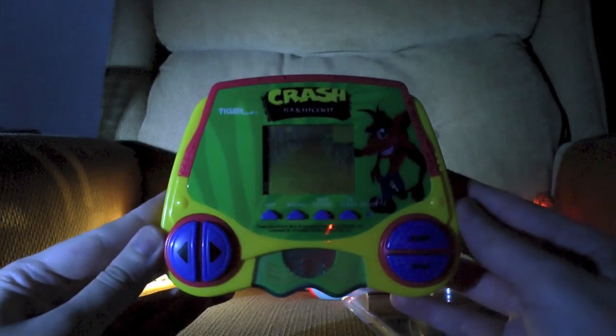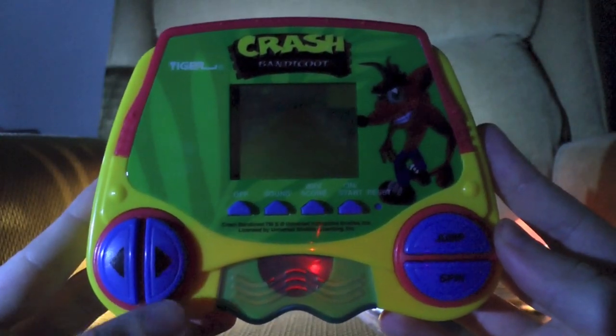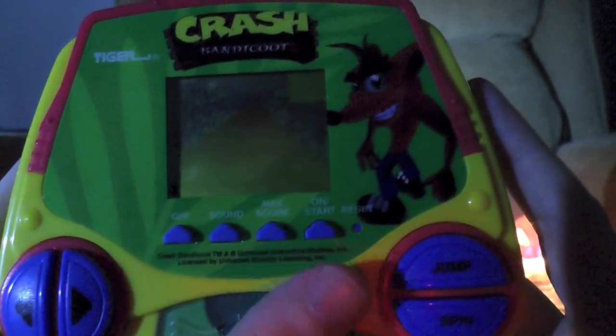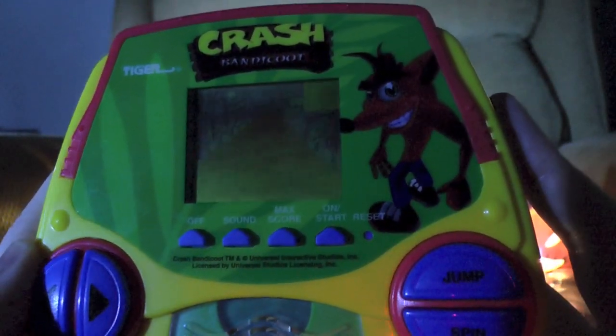As you can see, the design is different from the more classic Tiger Electronic handheld design. Here it looks more like a mutated letter D. For controls, we can move Crash left and right, we can also jump and do his spin attack. We also have buttons that can turn the game on or off, a high score button, a reset button, and finally a sound button — which thankfully there is one, and I'll explain later on.